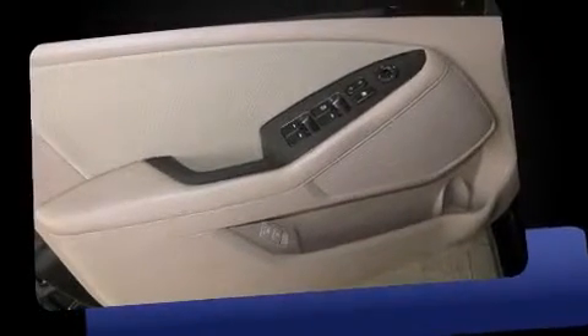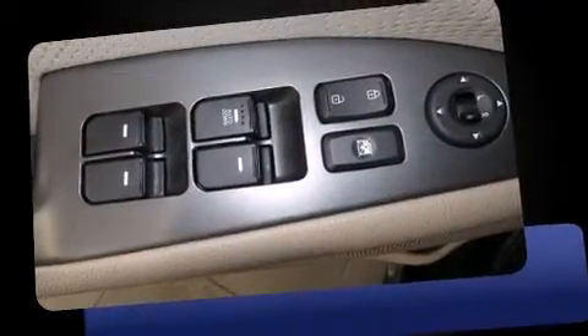Introducing the 2014 Kia Optima. It features an automatic transmission, front-wheel drive, and a 2.4-liter four-cylinder engine.